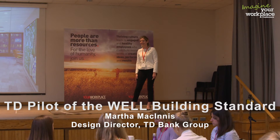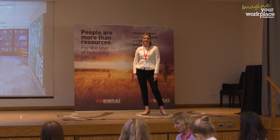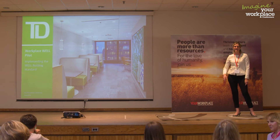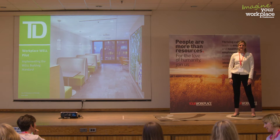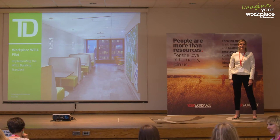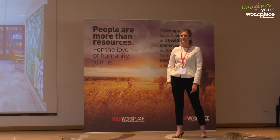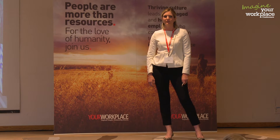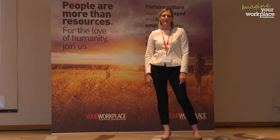I'm going to talk today about the WELL Building Standard. How many of you in the room have heard about the WELL Building Standard before? I'm usually speaking to design and real estate and construction professionals at other industry events, so I'm really excited to be here talking to a bit of a different audience.